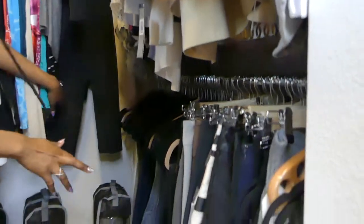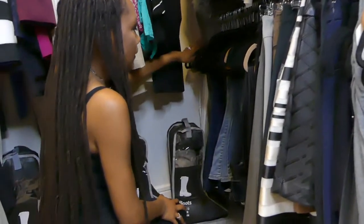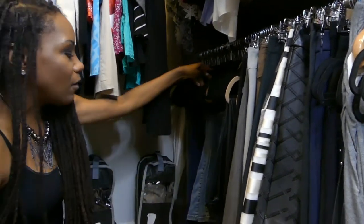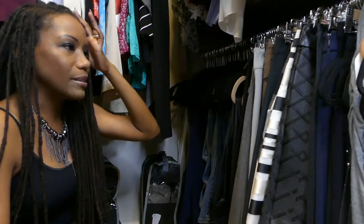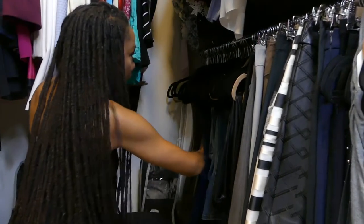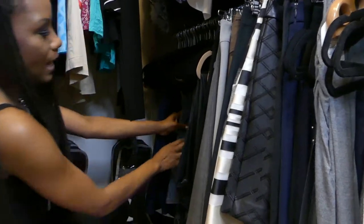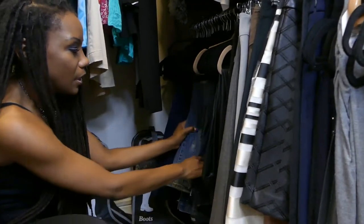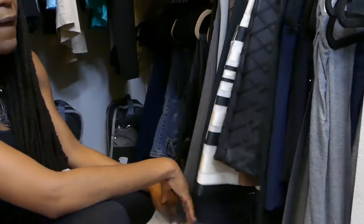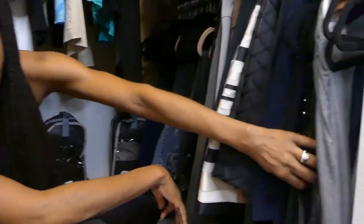Down below is where I keep pretty much all of my pants and skirts. For my pants, I made the decision to fold everything in half and hang it on my slim velvet hangers, because I needed more real estate in my closet for my dresses. I have everything for the most part color coordinated — lighter colors here, neutral colors in the middle, then it goes into navies and black, then into my jeans.